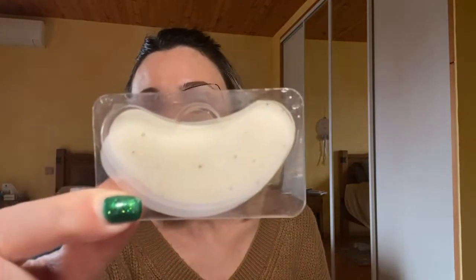J'ai testé des patchs contour des yeux de chez Kiko — patchs énergisants hydrogel, je vous les avais montrés dans un vlog. Il y a des petits grains à l'intérieur. Sur le coup je n'avais pas trouvé que ça avait fait beaucoup de bienfaits, mais une heure ou deux après, j'avais les poches beaucoup moins importantes sous les yeux. Ce n'est pas si mal que ça.